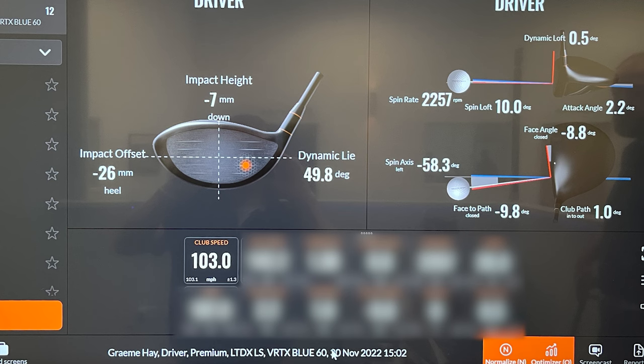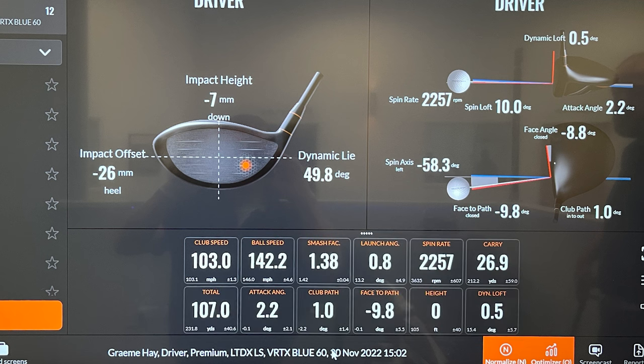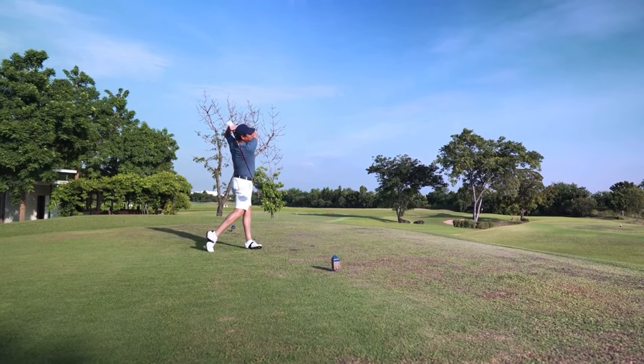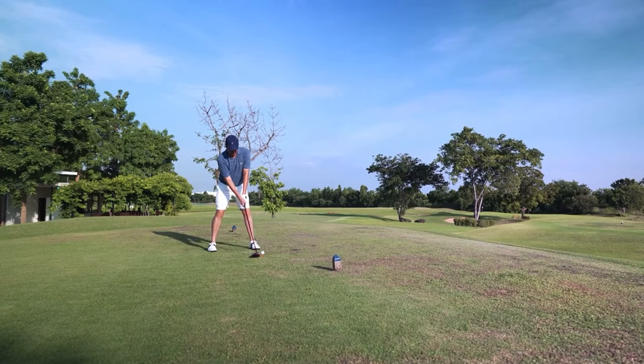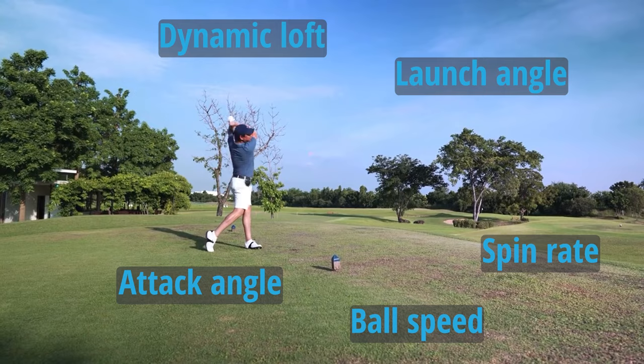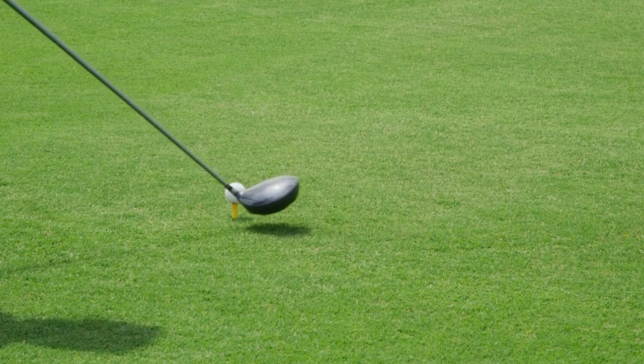A sole focus on driver swing speed, or any other individual launch monitor driver metric for that matter, is not the ideal approach if we are truly going to answer the question completely of how far an 85, 90, 95, 100, 105 mile an hour driver swing speed should go. It is also far from ideal if you are looking to hit the ball as far as you can. Because if you chase driver swing speed alone without understanding how it plays into the multiple factors that determine actual distance, you are likely going to be leaving some yards on the table. The real question is not how far you should hit your drive based on your swing speed, but how far you could drive the ball based on it.